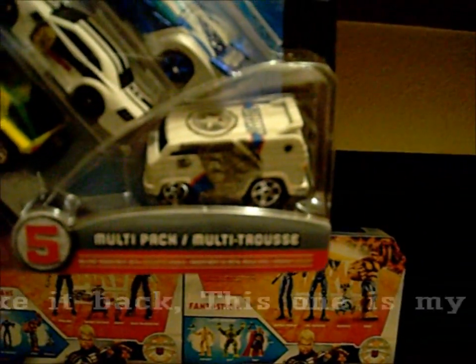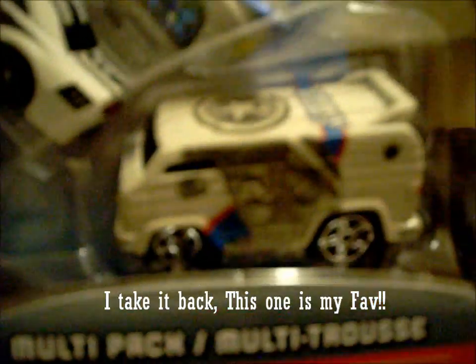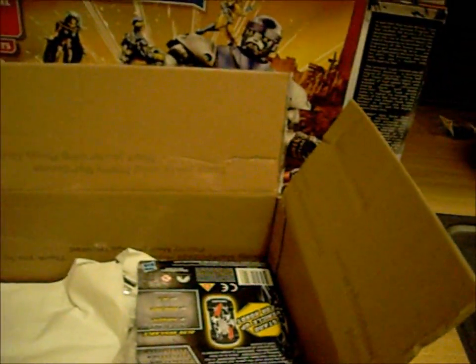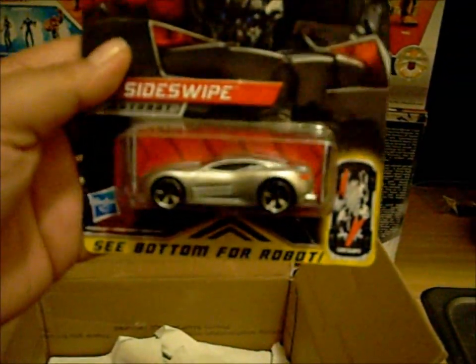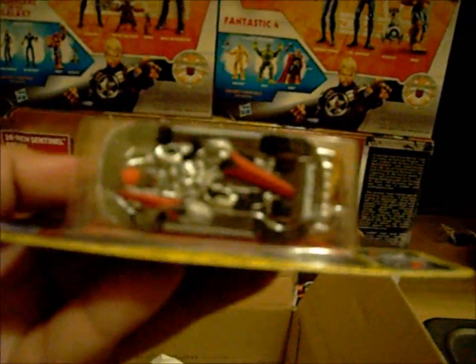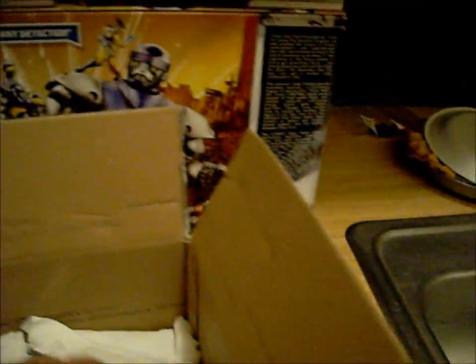I'll punish your truck — Camaro! Aw, that one's sick right there. Captain America van — it's awesome, that's a badass one. Sideswipe — sick. I'm tempted to open these because they're so badass.